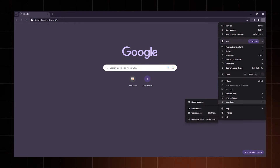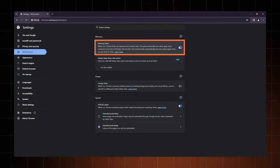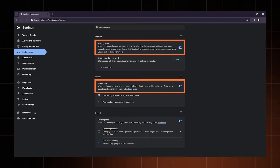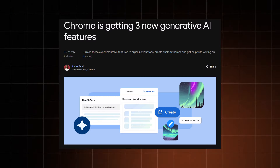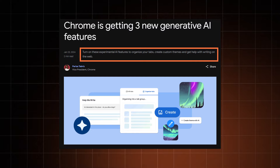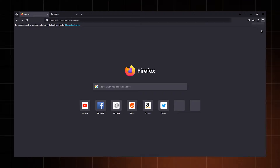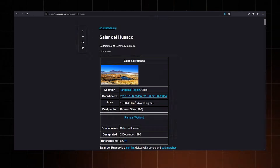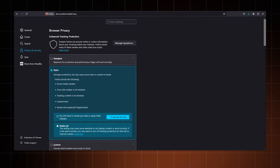Chrome has some pretty cool additional tools like the Memory Saver, which frees up memory from inactive tabs and limits Chrome from draining so much RAM. There's also the Energy Saver that limits background activities and visuals when your battery is under 20%. Chrome is also jumping on the AI train, introducing AI-powered features for organization, theme creation, and writing. Rather than chasing trends, Firefox seems to focus on tools that make your life easier — like a built-in screenshot tool, a convenient reader mode, and enhanced privacy controls.